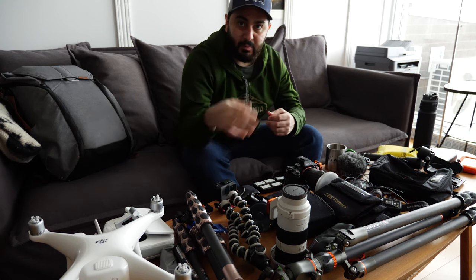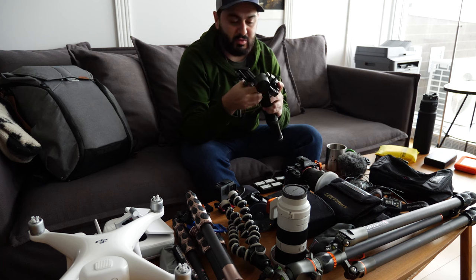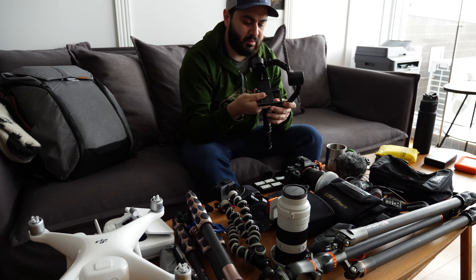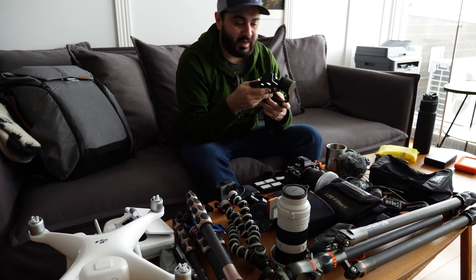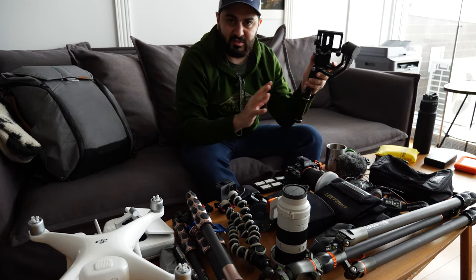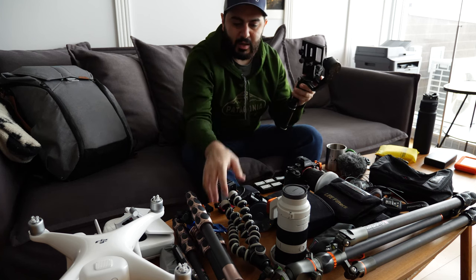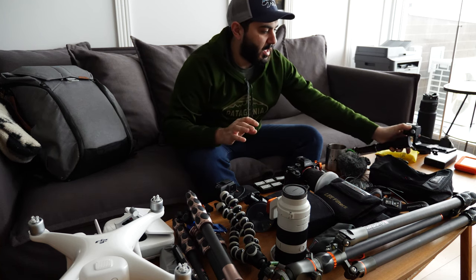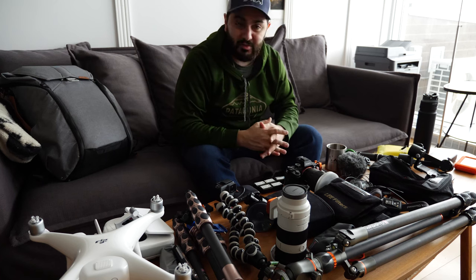Another thing I use for video when traveling is the Zhiyun Crane - I think it's version 2, the second model of the older one. This lets me film smooth shots that look almost like a drone flight, which is fun. It's a combination when doing video between the Zhiyun Crane, the GorillaPod, and being set up on a tripod permanently - they each offer different shots to mix together.